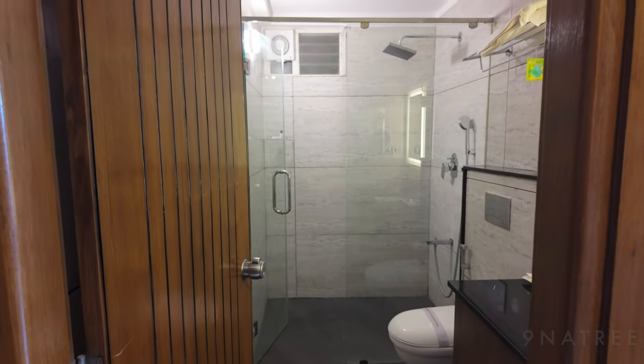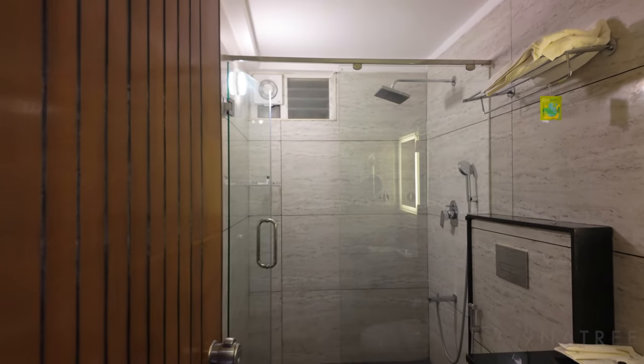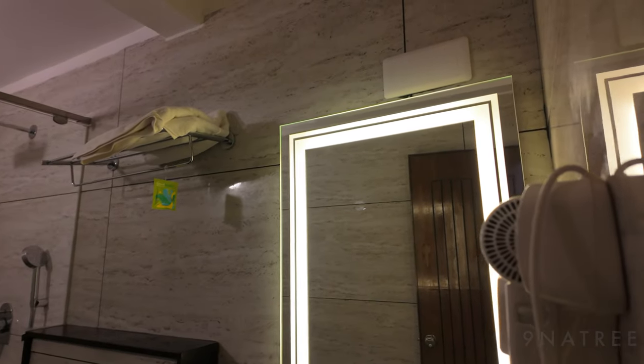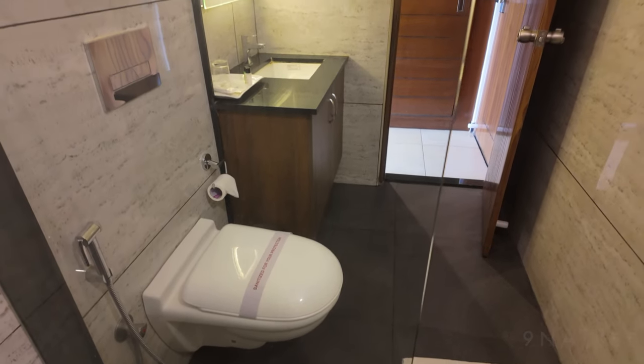Bathroom quality: the bathroom was also clean and comfortable to use. It had a well-lit mirror, which is fantastic for anyone who needs to apply makeup. The overall cleanliness adds to the comfort.